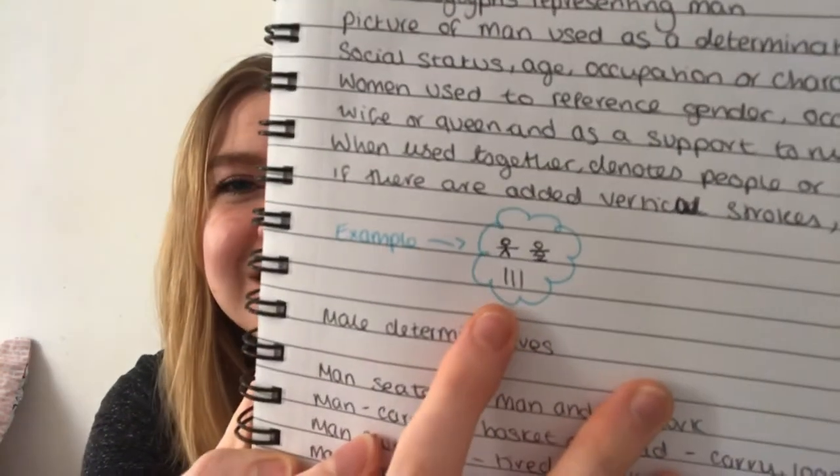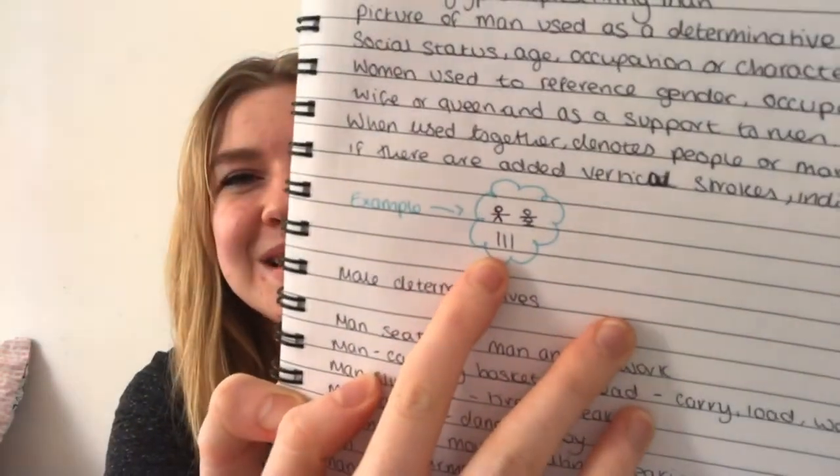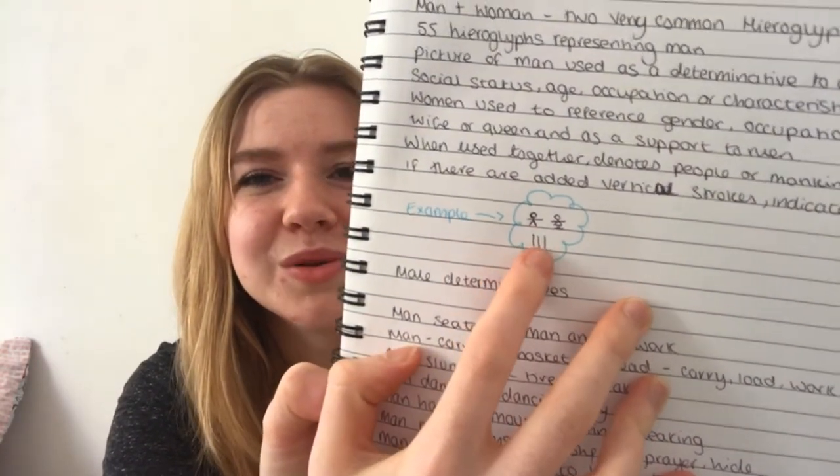I did a little example — I know it's not a proper hieroglyph, but my little stick man and woman will have to do. If you had a man, a woman, and then three vertical strokes, that would mean a group of people. Common male determinatives included a seated man, representing a man and his work — shown seated next to a hieroglyph depicting his occupation — and a man carrying a basket on his head, representing a load or work.